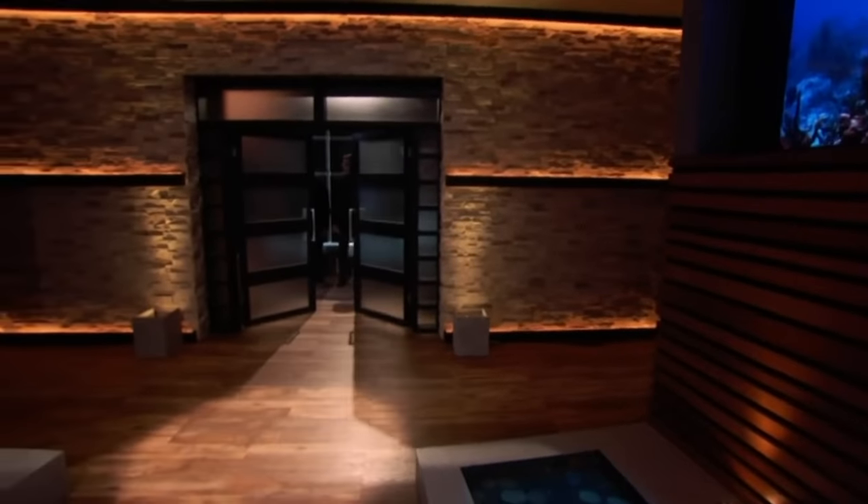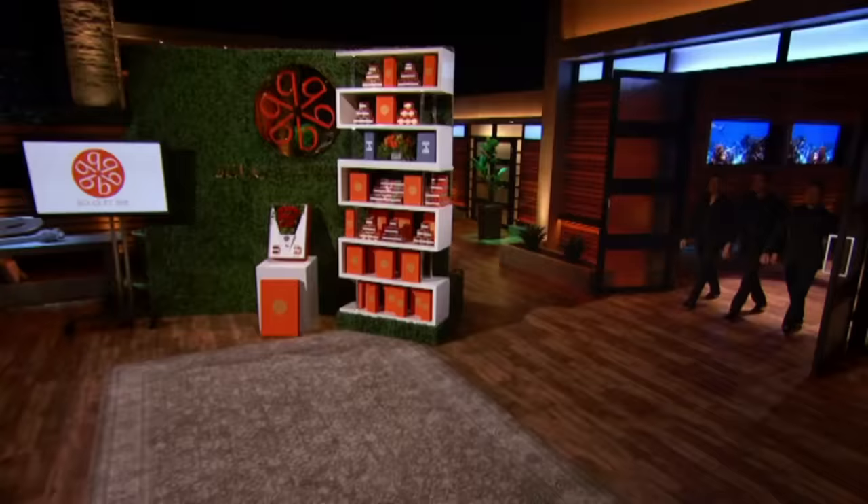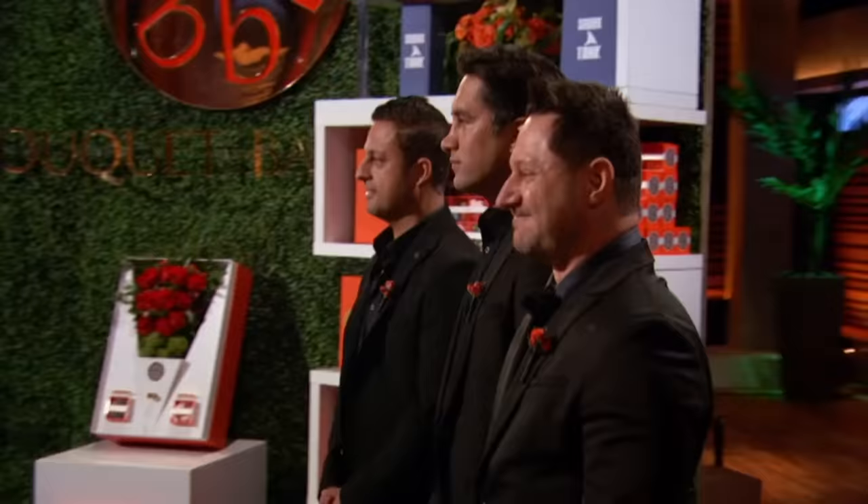First into the tank is what the entrepreneurs believe is a more elegant way to gift. Hi, I'm Sal. I'm Alex. And I'm David. We're the owners of Bouquet Bar. We're seeking $150,000 for 10% of our company.